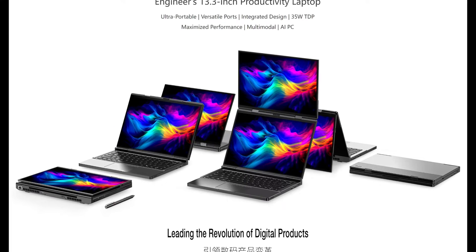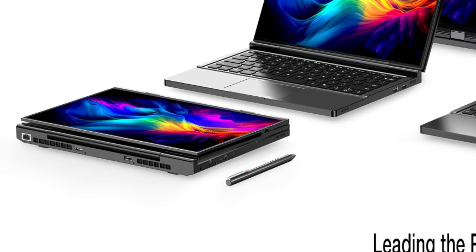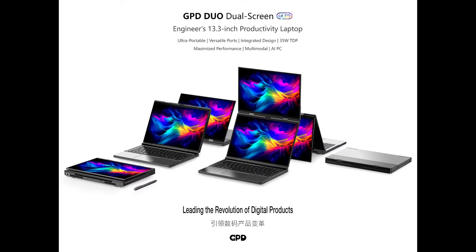Perfect for artists, designers, and note-takers alike. Now, let's talk ports. While GPD hasn't listed them all out, we can see an Ethernet port at the rear, an OcuLink port for eGPU connectivity, at least two USB ports on the side, and what looks like a card reader. Plenty of options for all your connectivity needs.